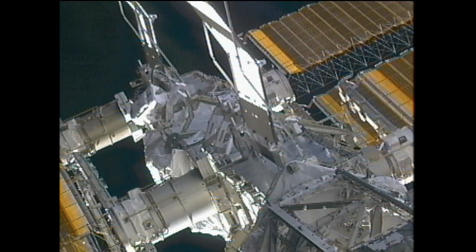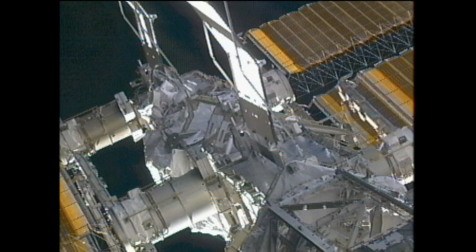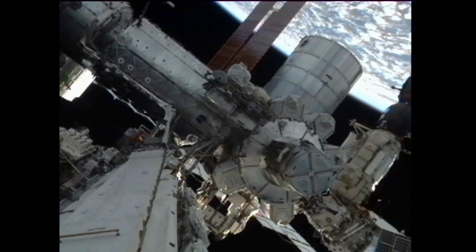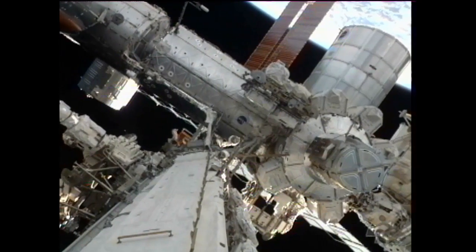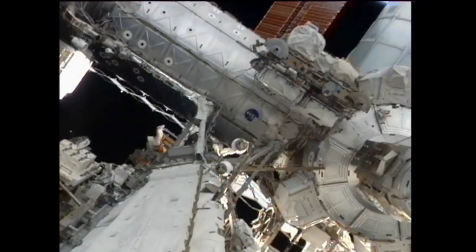A good view of Sonny Williams out on the P-6 truss, in between the two solar array wings on the P-4 and the two solar array wings anchored to the P-6 truss. Camera on the starboard side of the truss now panning back over, looking inboard and beyond the body of the space station. We can see Hoshide translating out on the port side of the truss.